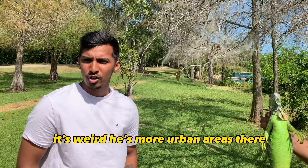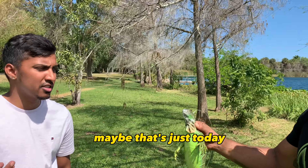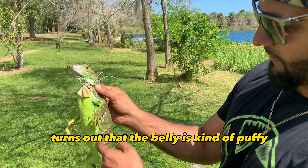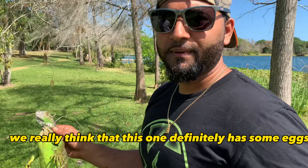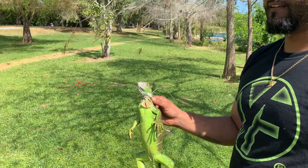It's weird — in these more urban areas, they're a lot more skittish. Maybe that's just today because of the weather. This baby iguana's belly is kind of puffy, so I think she's gravid. We really think she definitely has some eggs — that's probably why she was running so quick, trying to get out of there. She even dug into the water.